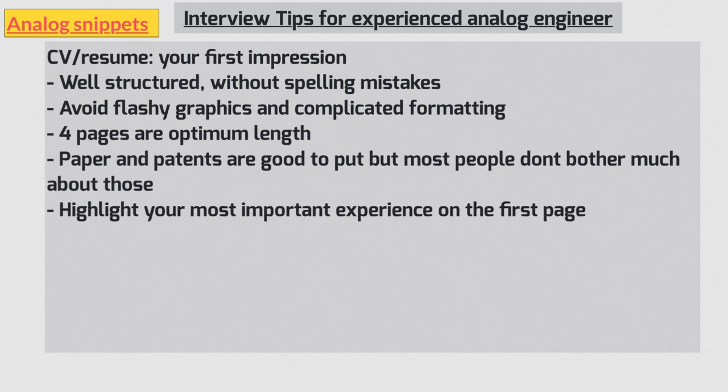The most relevant experience for the job you are applying for must be on the first or second page. If there is work experience from a long time ago that you're not keen to answer questions on, make the timeline very clear on your resume — if you worked on something 10 years ago, people will understand if you're not fully up to date on it. Most importantly, do not lie on your resume. Analog design is a small world and people know people who know you. If you're questioned on something you haven't worked on and can't answer, it makes a very bad impression.